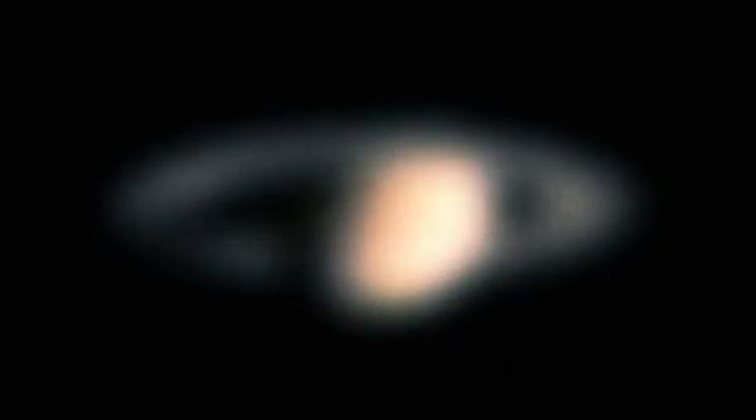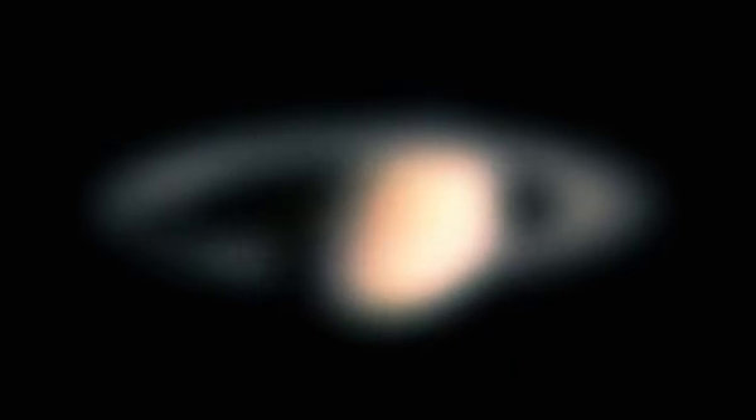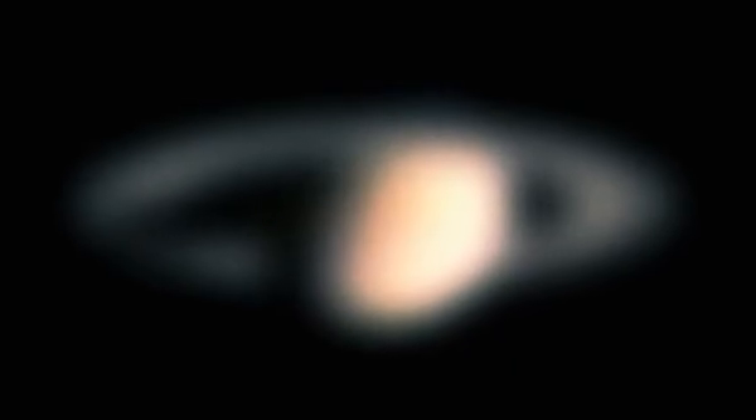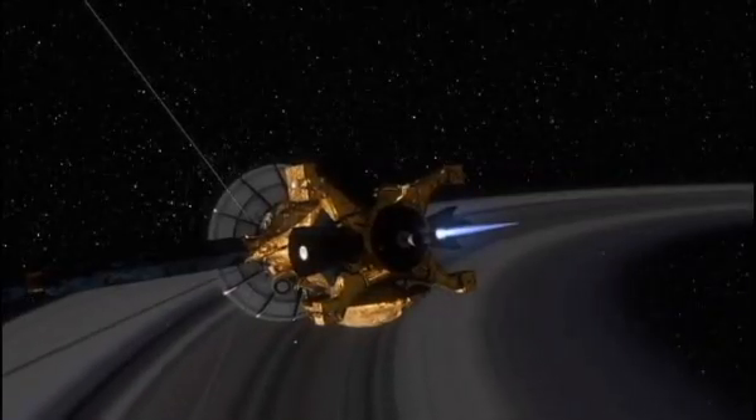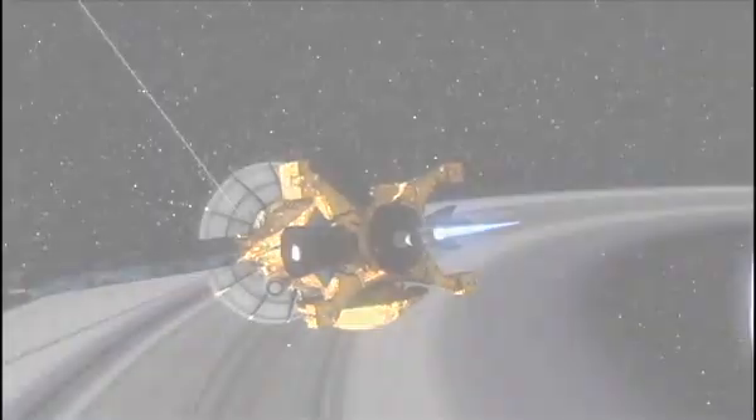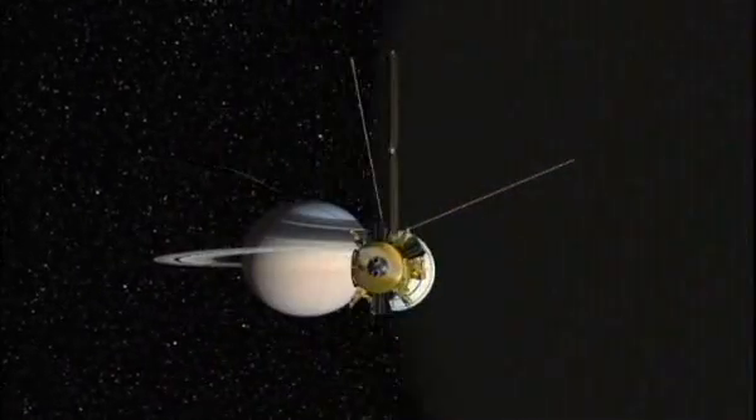About 400 years ago, when Galileo looked at Saturn through his handheld telescope, he actually thought at first it was a very strange object. He could see the rings, but he didn't know what they were, and it looked like a face with two ears on either side. 400 years later, in 1997, NASA launched the Cassini spacecraft on a mission to Saturn, allowing us to see it like we'd never seen it before.